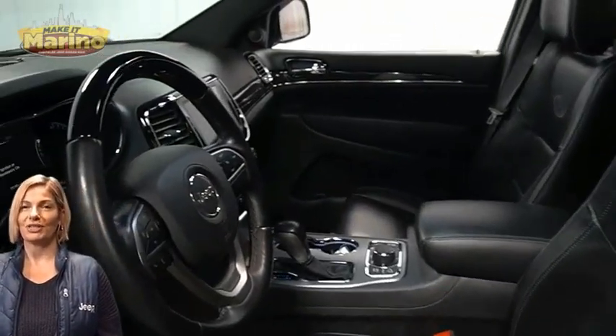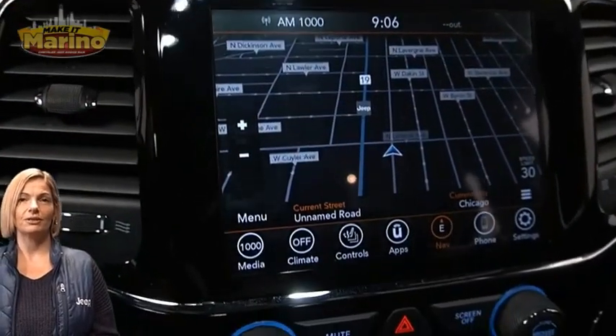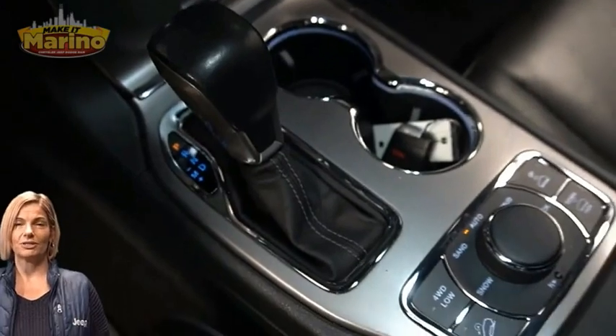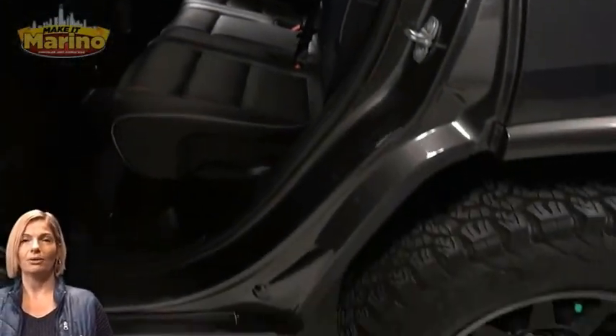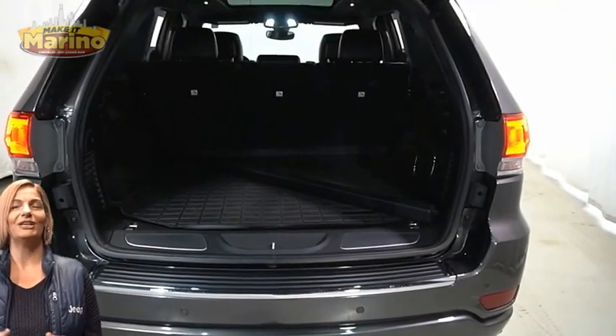Heated and ventilated front seats, heated steering wheel, 23,000 miles on the odometer, 8.4-inch touchscreen navigation, rear backup camera, dual zone temperature control, select terrain system, second row heated seats, dual pane panoramic sunroof, power liftgate, and a 5.7-liter V8 HEMI engine, and so much more.